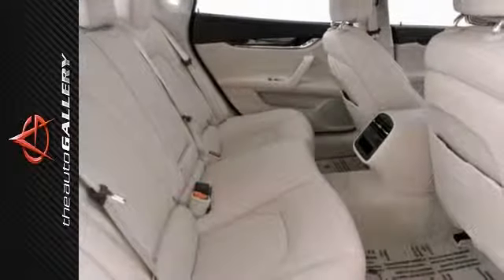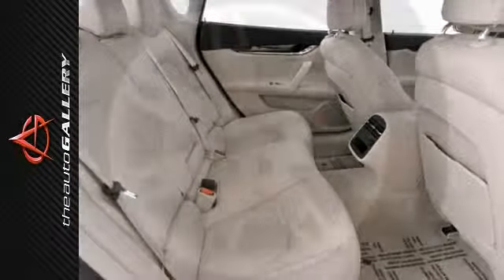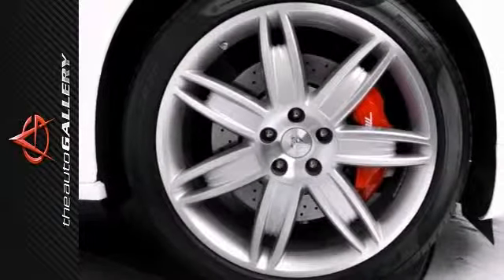And it even has a sunroof. The red brake calipers and 19-inch Triton wheels add to its sporty appeal.